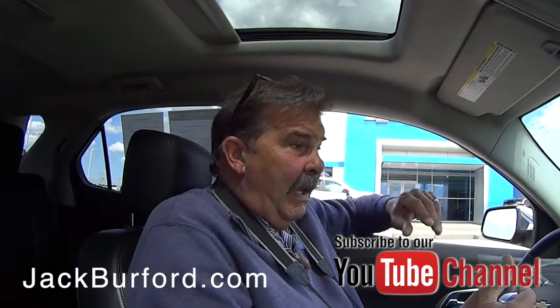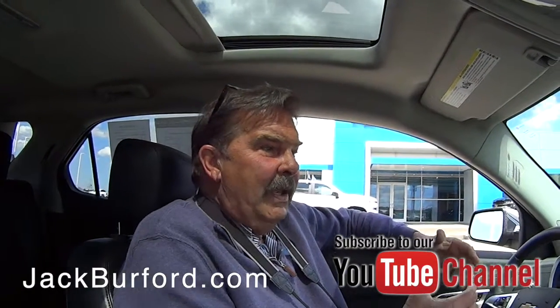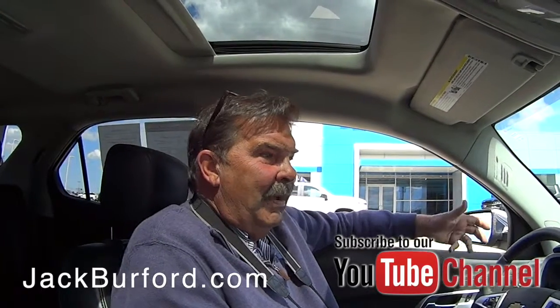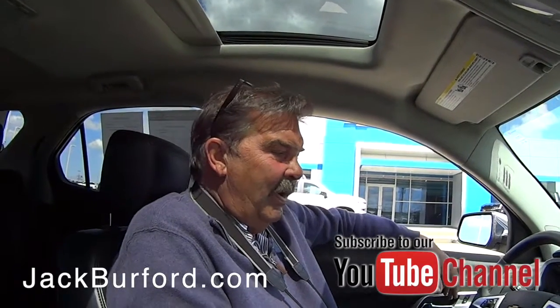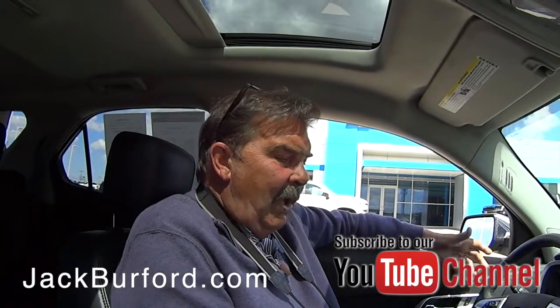This was loaded. This is a six-cylinder, which the majority of the Equinoxes that we've always ordered had been four-cylinder. This customer obviously wanted it, so we ordered a six-cylinder. 301 horsepower.